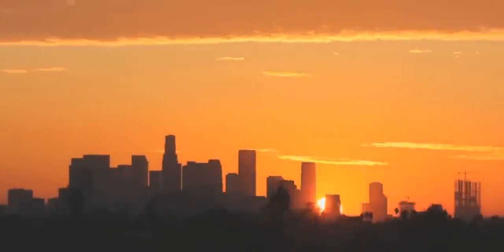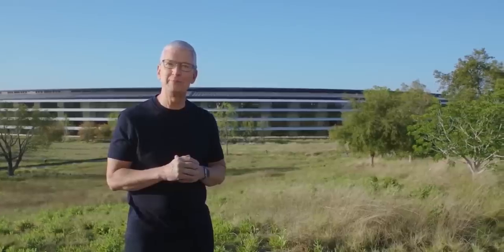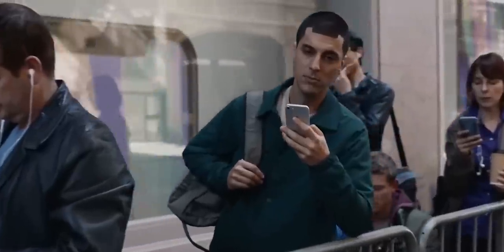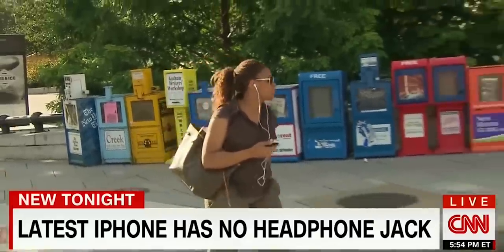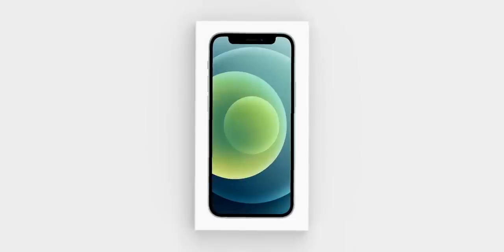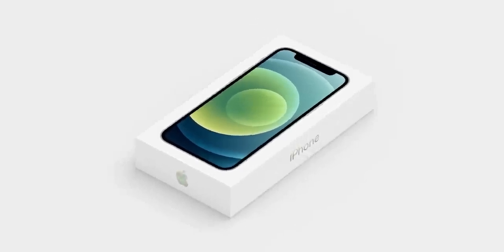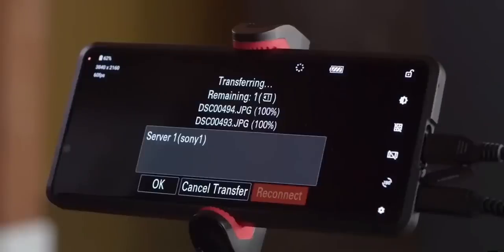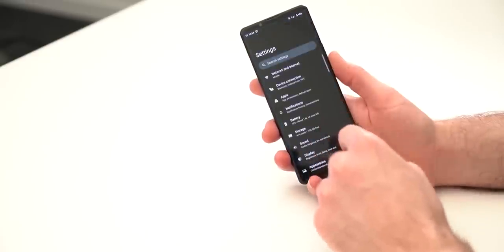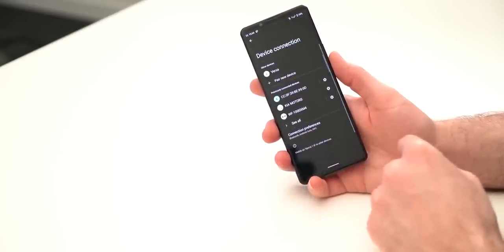What's up guys, Sal here. So smartphone companies have a history of copying things from each other. Apple copies features from Android and Android companies do the same. However, Android OEMs also have a history of copying bad things from Apple such as that dreaded notch, removing key features like the headphone jack, microSD cards, and even essential components like headphones and chargers. But in the midst of all these Android companies, one company stood apart all these years and that's Sony.